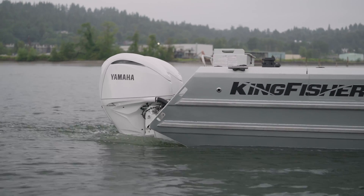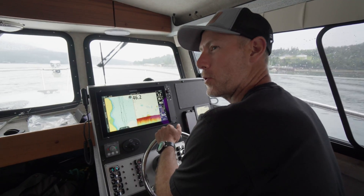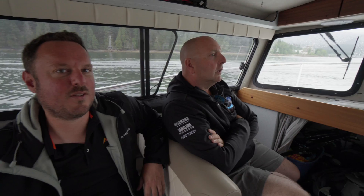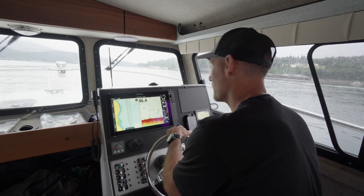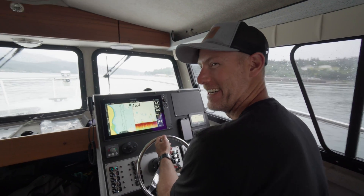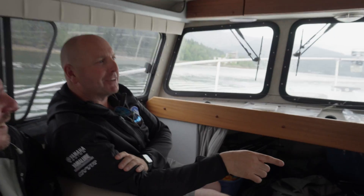All right boys, we're going to open her up and see how quick we can get her going. We got a couple guesses — doing miles per hour. I'm saying 38, maybe 40 miles. I like that call. I'm gonna say 47. All right, let's see — fully trimmed. Don't go and hold it up on trim here.